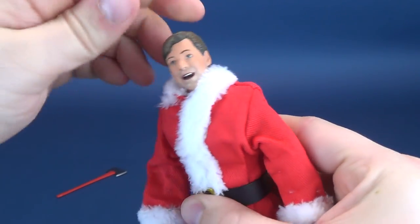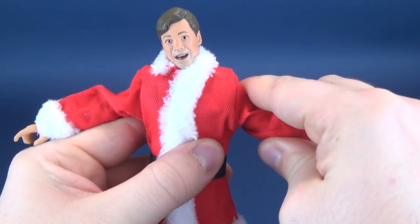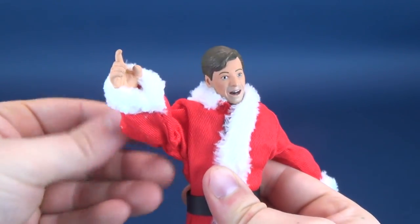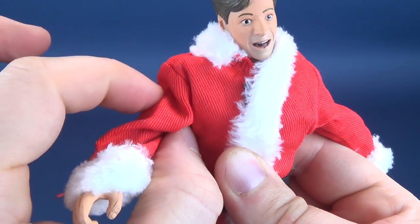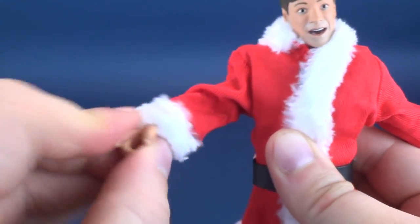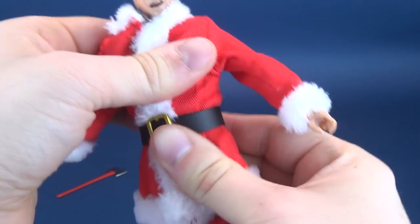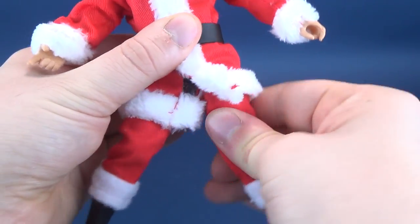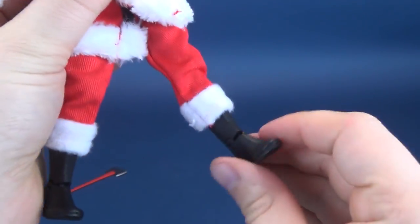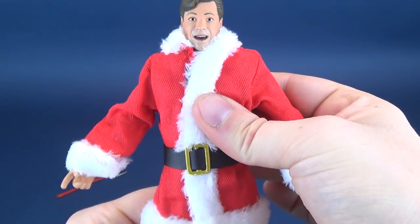Let's run through his poseability. His head rotates all the way around, hinges up and down, and also hinges back and forth. His arms hinge out, move forward and back, and swivel at where the elbow attaches. You can also swivel the hands. He does have a waist swivel — just a little tight. Forward and back on the legs, split on the legs, a swivel on the three-quarter cut of the thigh, a bend at the knee, and a hinge in the foot.